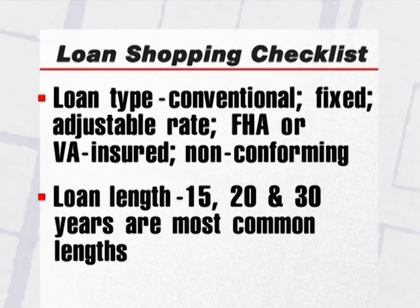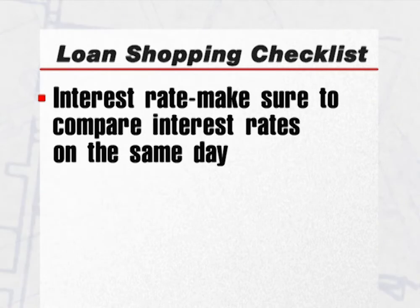Loan length: 15, 20, and 30 years are the most common lengths for home loans. Interest rate: make sure to compare the interest rates on different loans on the same day. You want to compare apples to apples.